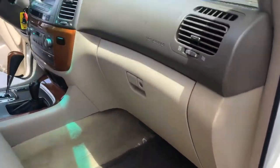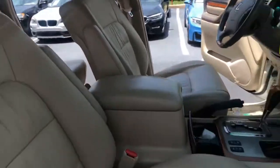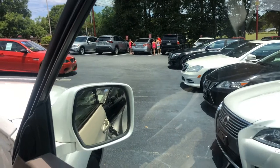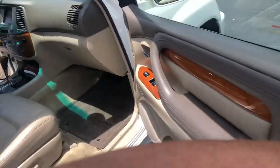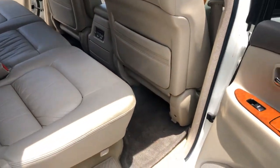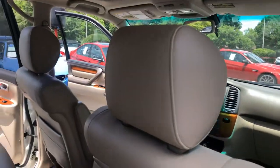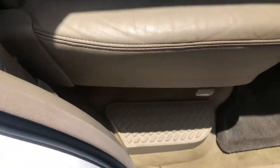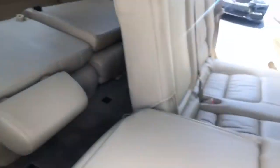This is the passenger side. The windows work, the lock button works. This is the backseat — the second row.